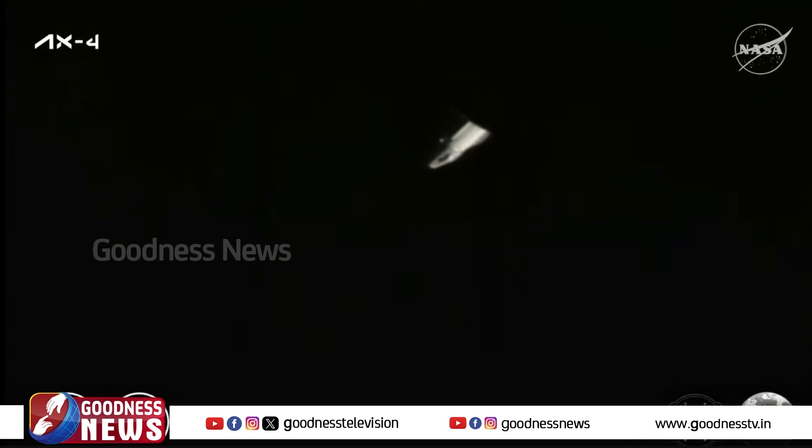This was the fourth private astronaut mission to the International Space Station enabled by NASA. While Dragon and the Axiom Mission 4 crew continue their departure from station, as we stand by for the approach ellipsoid exit in just under 10 minutes, let's go ahead and check back in with Jesse and John in Hawthorne.